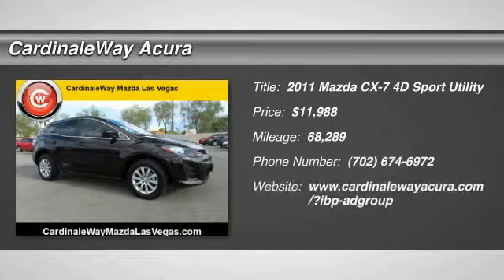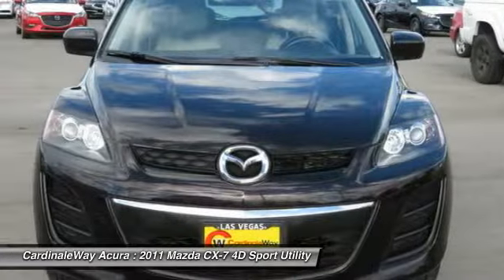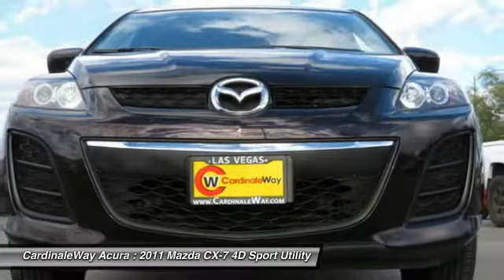Make a great choice today with the 2011 CX-7. The CX-7 combines sporty good looks, car-like handling, and SUV utility, plus a powerful, fuel-efficient engine.